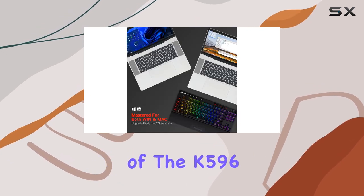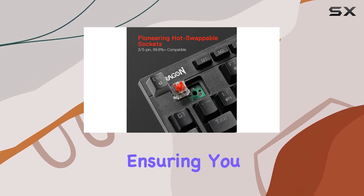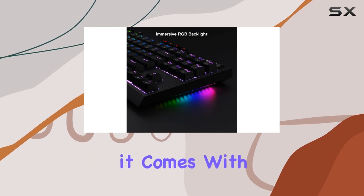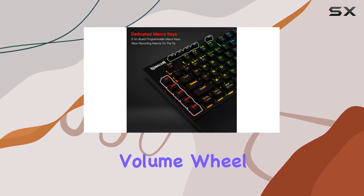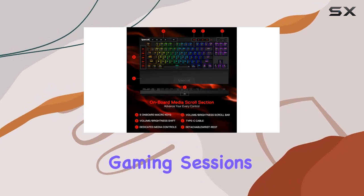One of the most attractive aspects of the K596 is its long battery life, ensuring you can game for hours without worrying about charging. Additionally, it comes with a dedicated volume wheel, which is a nice touch for those who like to adjust their audio on the fly during intense gaming sessions.